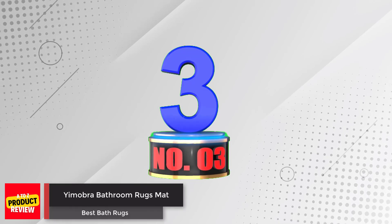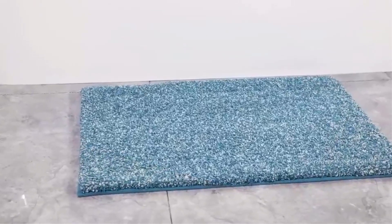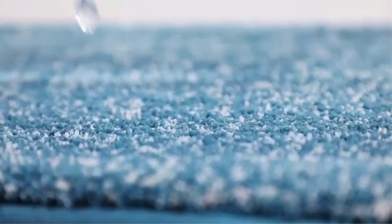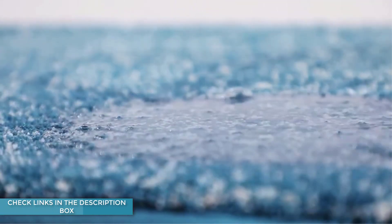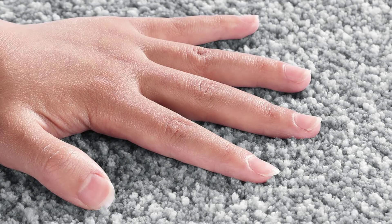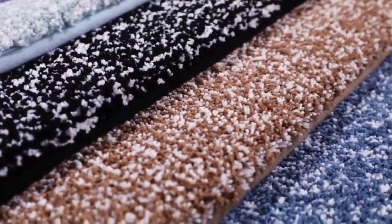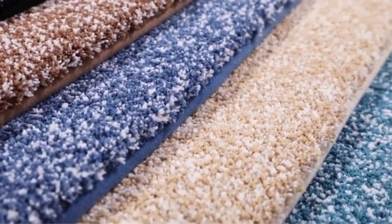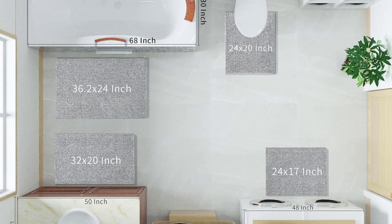Number 3: Yamobra Bathroom Rugs Mat. Yamobra bath rugs are the perfect addition to your bathroom. These rugs are made of 1-inch thick soft microfiber fibers, which are softer and more elastic than most other brands. The high-density microfiber fabric instantly absorbs water, keeping your floors dry and preventing slips. The supple and soft texture provides strong support and a comfortable touch. The rugs stay in place with a rubber backing, which is strong and durable. Cleaning is a breeze as they are machine washable, offering comfort and convenience in your bathroom.